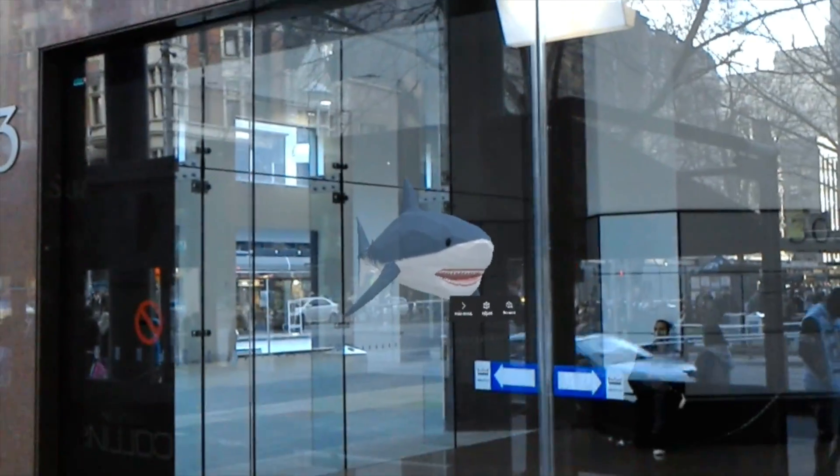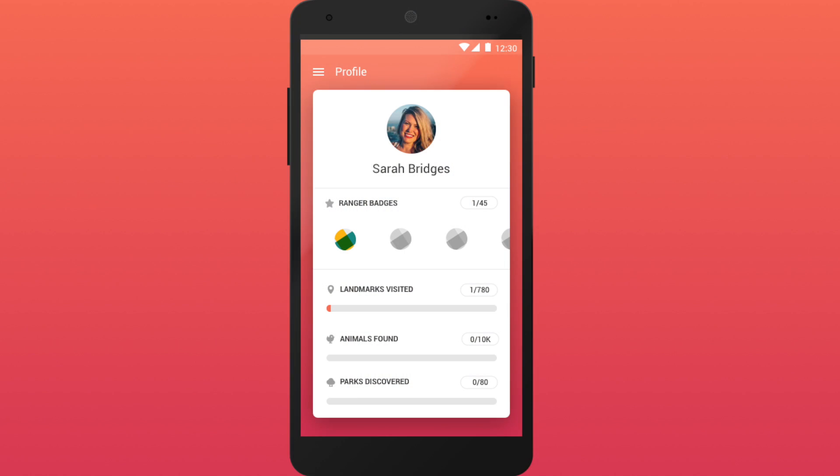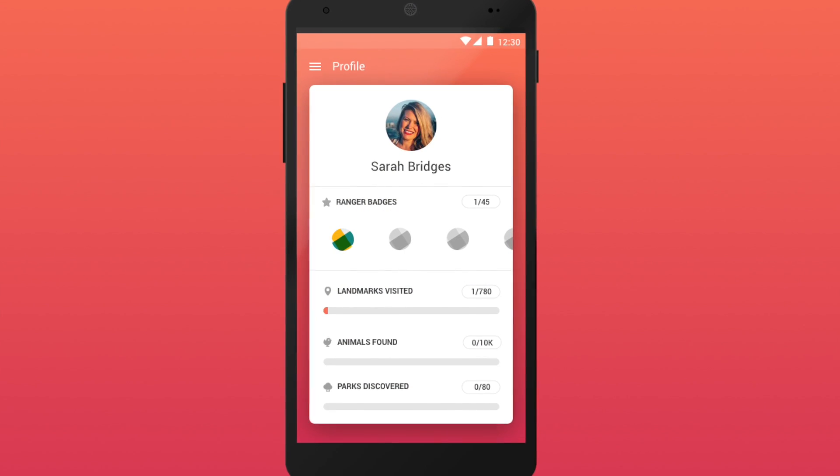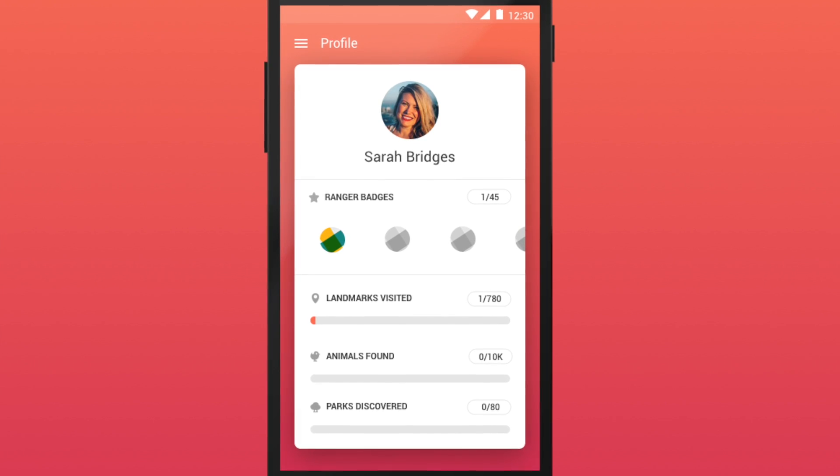Oh, there's a shark there! That's Shutterstock — that's scary. So there you have it. Visit all the landmarks, find all the animals, and visit all the parks. That's the ultimate goal.